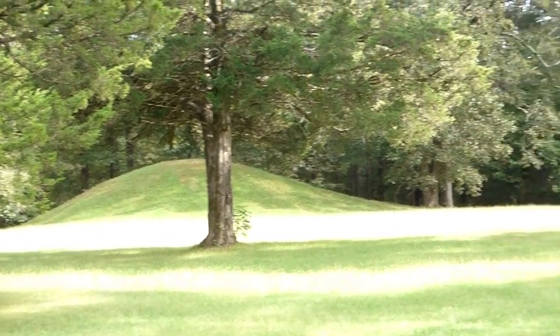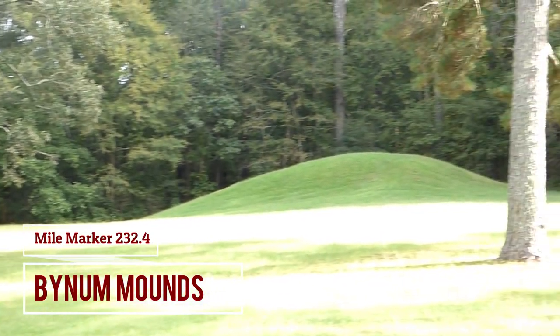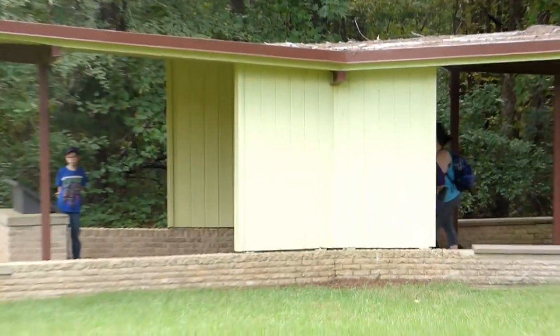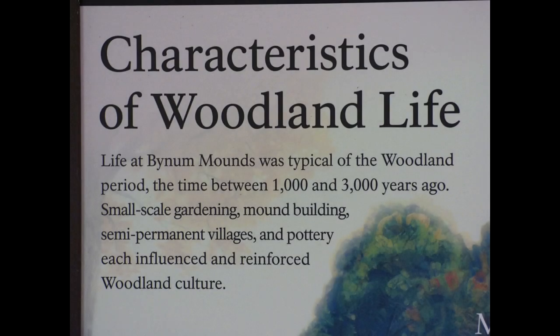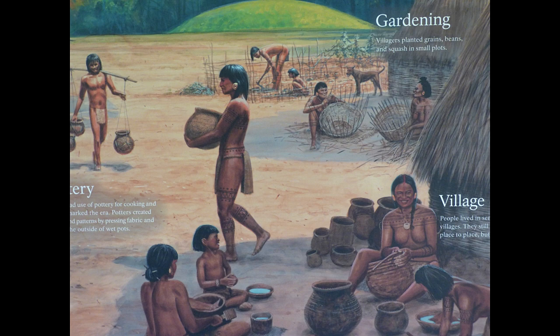The Bynum Mounds has six Native American burial mounds and associated habitation areas that were built during the woodland period. The mounds stand at a height of 5 to 14 feet. The National Park Service excavated five of these mounds in the late 1940s. The two largest mounds have been restored for public viewing and contain the remains of a woman buried between two burned oak logs laid at the base of the mounds. Remains of two other adults and a child were also found here along with other ceremonial artifacts.